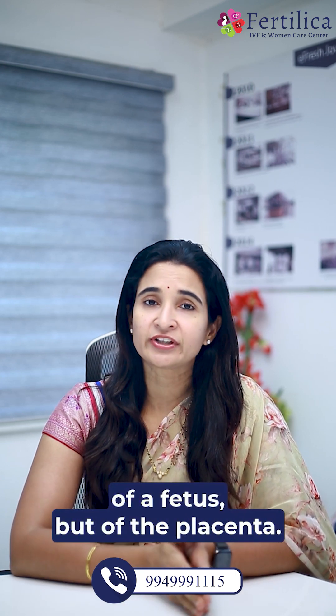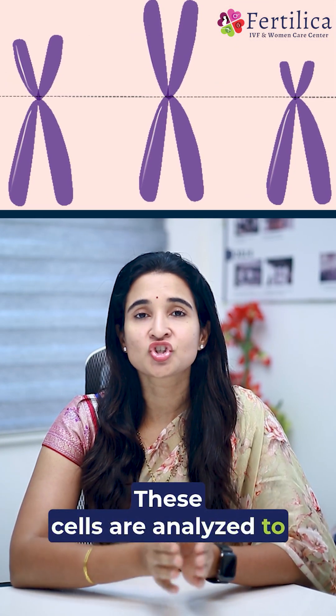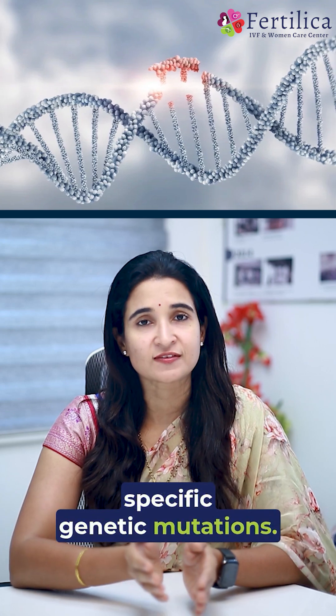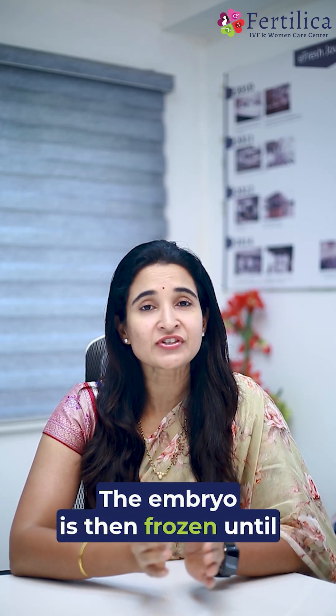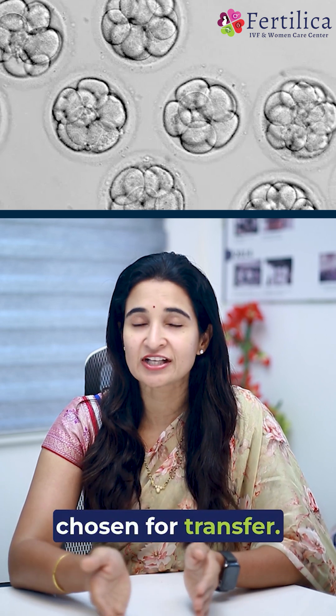These cells are usually not part of the fetus but of the placenta. They are analyzed to check for chromosomal errors or specific genetic mutations. The embryo is then frozen until the results are ready, and only healthy embryos are chosen for transfer.